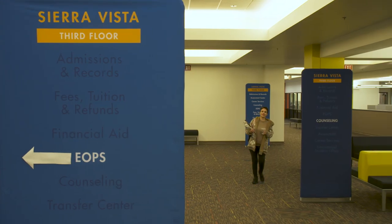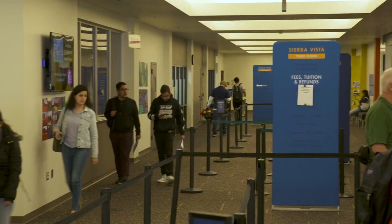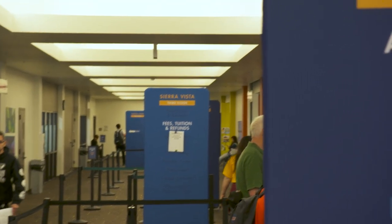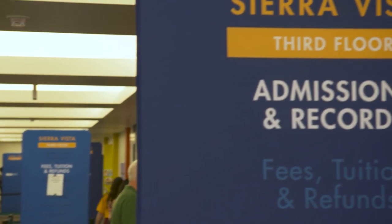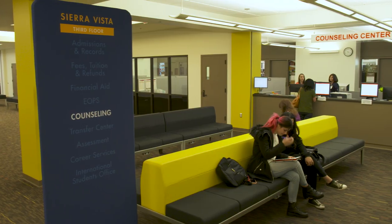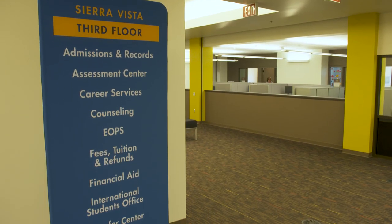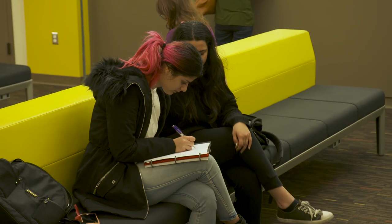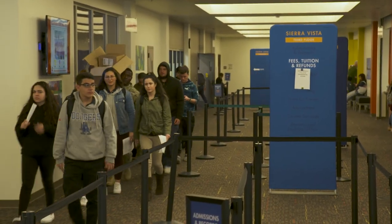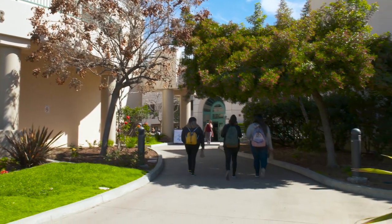And here's the third floor, the driving force behind the vision of this building — a one-stop shop for student services. Students no longer have to walk to several areas on campus in search of help. Here, they'll find admissions and records, financial aid, counseling, transfer center, assessment, career services, and the international students office. We're committed to putting our students first here at GCC. This is one way we do that — simplify the process so they can get into their classes and complete their educational journey.